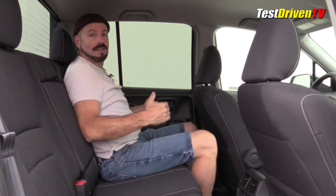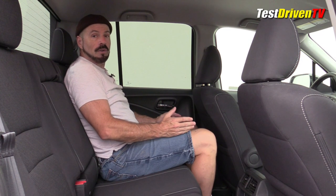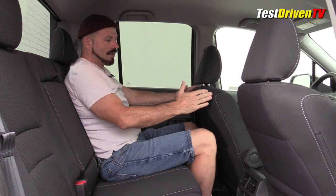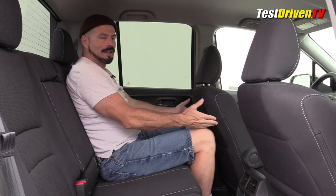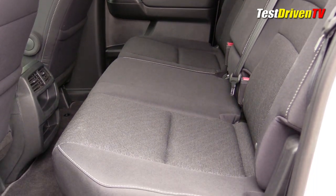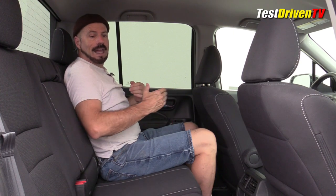The rear seat area has a nice high seating position — legs aren't perched up — which can't be said for almost anything this competes with: Toyota, Ford, and Chevrolet midsize trucks where you sit lower and it's more cramped. Legroom is pretty good set for my height at about five-eight or five-nine. The rear seats are a pretty flat, firm seat — not a lot of side support — while not in the most natural position, they're functional.